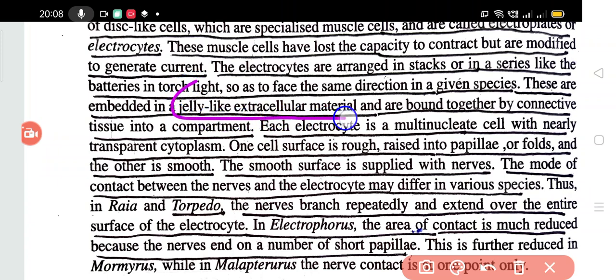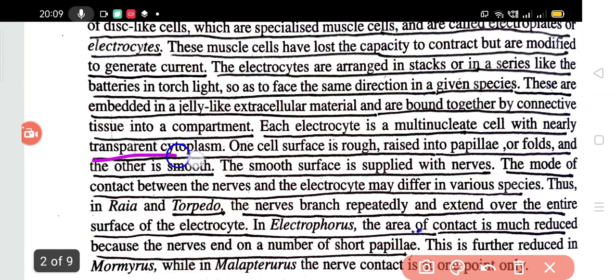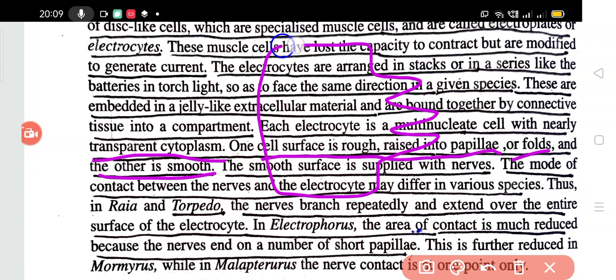The electrocytes are embedded in a jelly-like extracellular material and are bound together by connective tissue into a compartment. Each electrocyte is multinuclear — they have many nuclei — with nearly transparent cytoplasm. An interesting feature is that one cell surface is rough, raised into papillae or folds, and the other side is smooth. So one side is folded into papillae and the other side is smooth — that is the basic structure of an electrocyte.